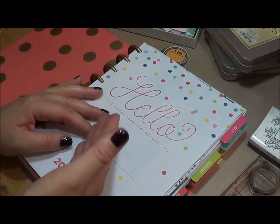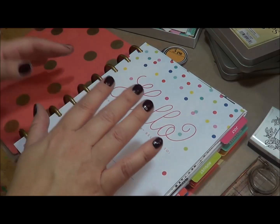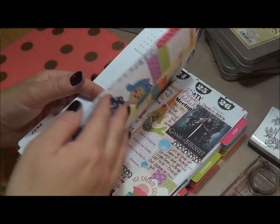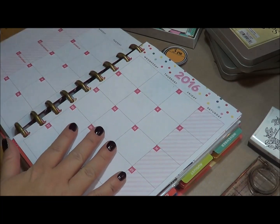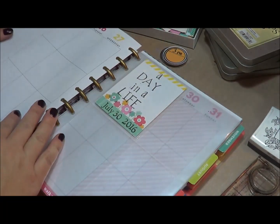So I went back and forth on how I was going to do it. You could use a traveler's notebook, but I decided that since I've been documenting my daily life, my everyday, in my Happy Planner, I just decided to go ahead and use my Happy Planner for documenting the day in a life.